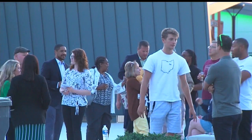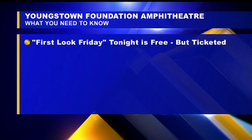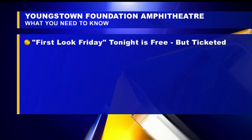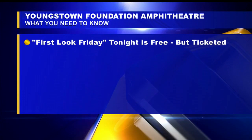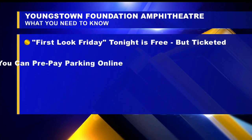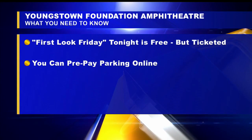Here are a few things you'll want to know as you plan your first trip to the venue. First, tickets. Tonight's event, First Look Friday, is free but it is ticketed. You can pick those tickets up at the box office, which is behind me. After that, ticketed and paid events can be picked up online or at the box office as well.